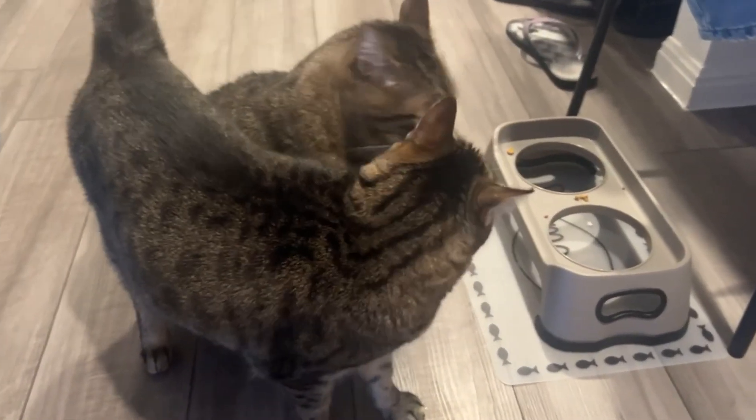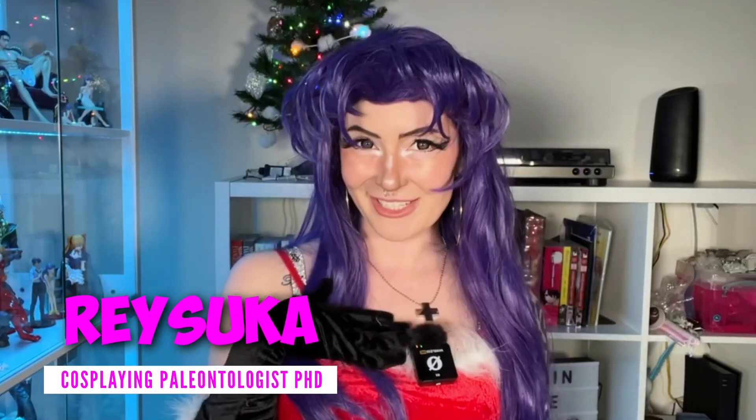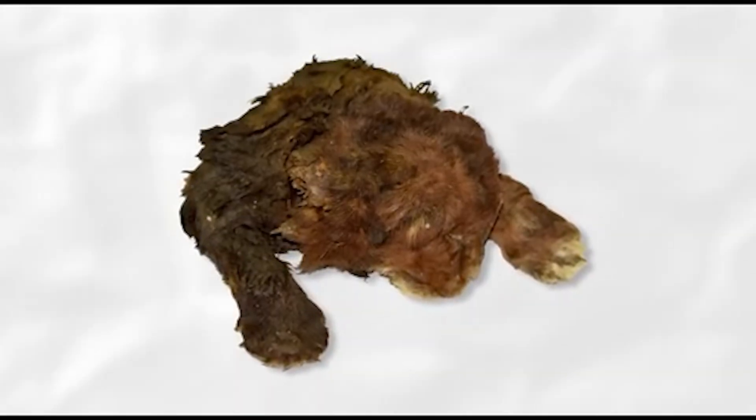We love cats, and no matter how old they get, we'll always treat them like our little kittens. But today, I'm going to talk about a kitten that, by the tragedy of fate, was immortalized as a three-week-old cub for 35,000 years. I'm Raysuka, the cosplaying paleontologist, and today I'm going to be telling you all about one of the most important paleontological mummies ever found: the Homotherium cub.